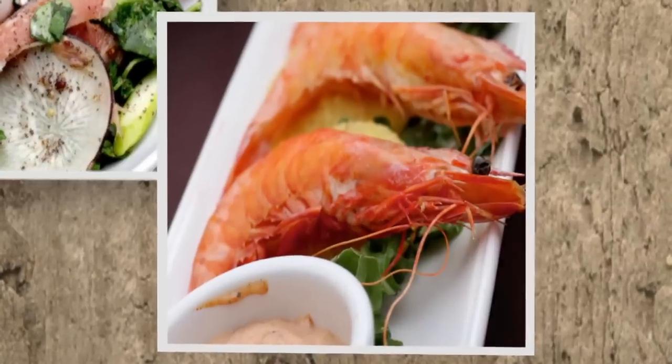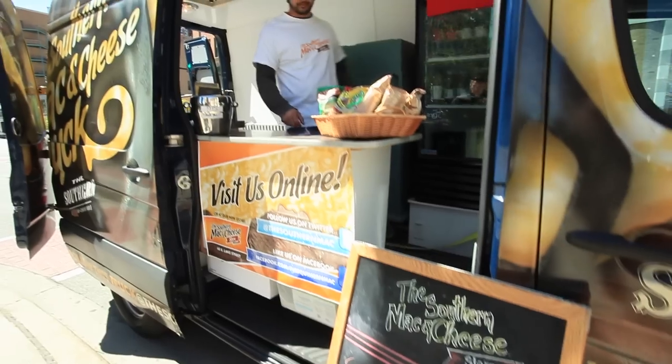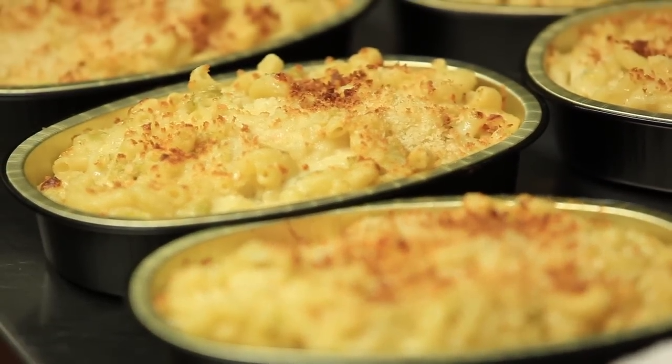That paved the way for a really cool and unique mobile food truck and a great store down in the Loop that can provide everybody downtown with the same great lunch and the same great experiences they can have here in Wicklow Park or anywhere that our truck goes.